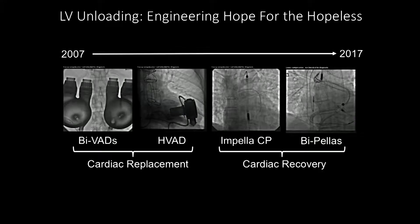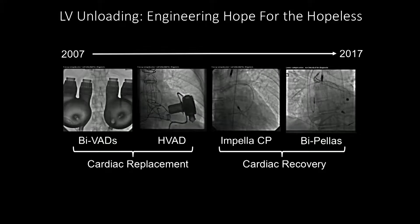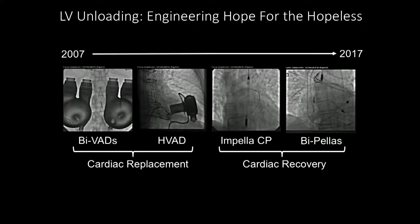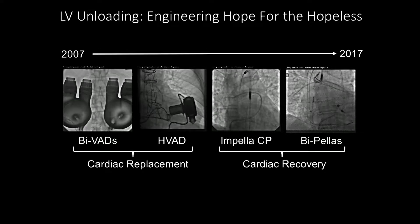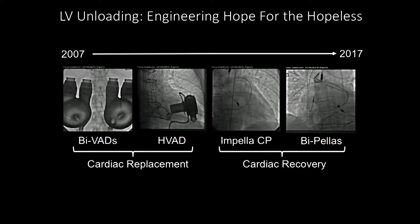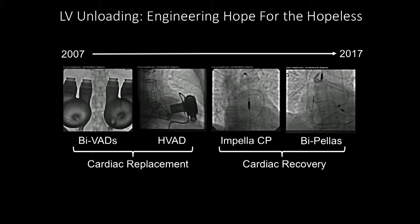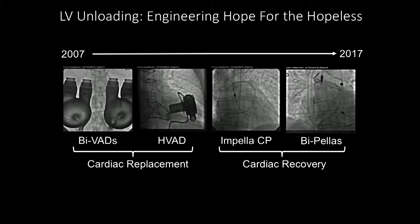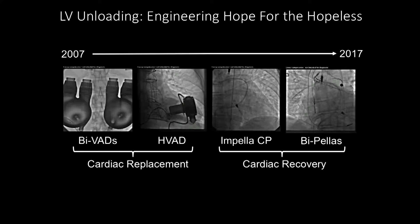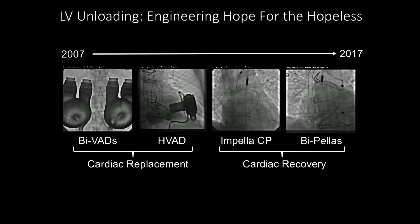Over the past decade, there's been a lot of engineering that has been used clinically to drive hope for many hopeless patients who previously had no option. When we look at the various strategies employed for mechanical unloading devices, you can see on the left that in 2007, with the introduction of the change from pulsatile to continuous flow devices, the ultimate objective was cardiac replacement — bridge-to-transplant or destination mechanisms.